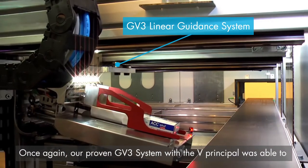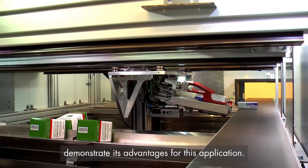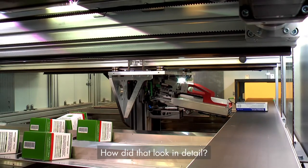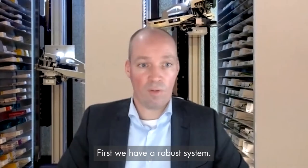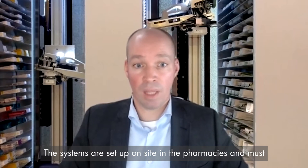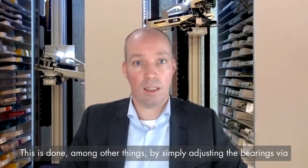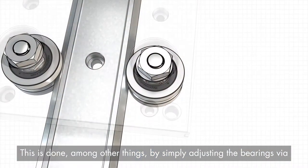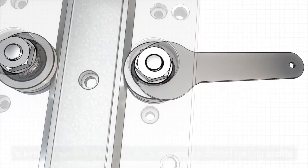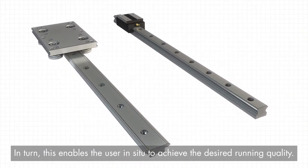Once again our proven GV3 system with the WE principle was able to demonstrate advantages for this application. First, we had a robust system. The system is set up on site in the pharmacies and must therefore be easy to install. This is done among other things by simply adjusting the bearings via eccentric to increase or decrease the running preload, enabling the user in situ to achieve the desired running quality.